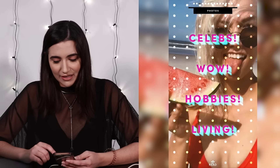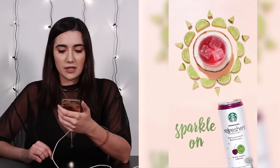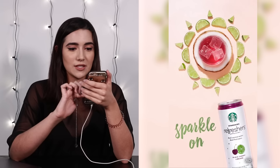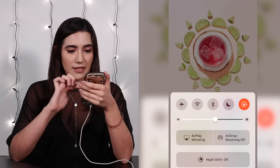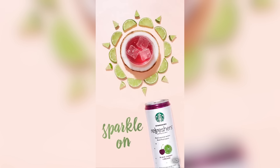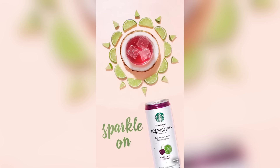How about Cosmo? Celebs, wow, hobbies, living. So this is just an article about everything apparently. Oh, here's an ad. We've got an ad for Starbucks Refreshers. The one they've got in the ad is called Black Cherry Limeade. So let's swipe up and see what they... The swiping up option is actually just my settings. I thought I would be able to swipe up to buy it, but it's actually just a looping gif. So that is ad number four.